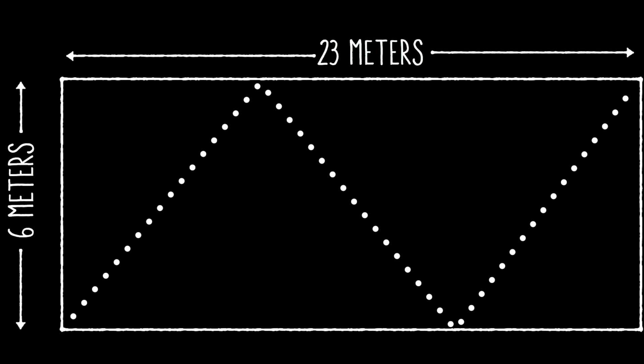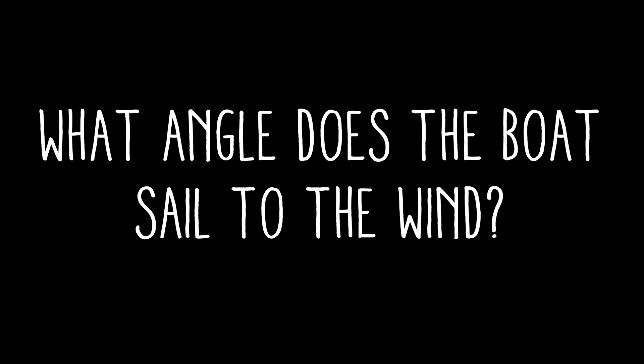So now for your challenge. With this information, pause the video now and figure out what angle the model boat sails to the wind. You'll probably need a pencil and paper and a scientific calculator — there are free ones online that work great, just Google 'scientific calculator.'